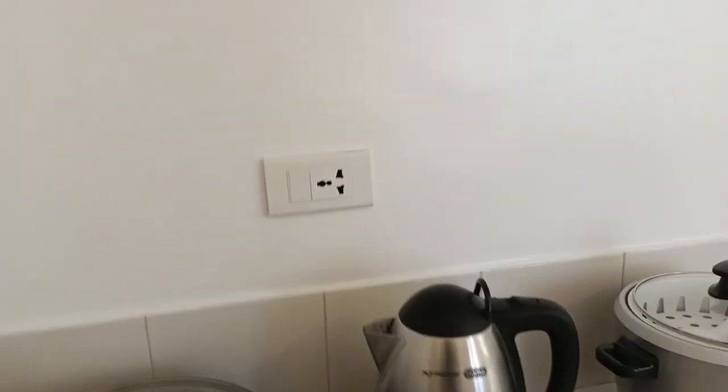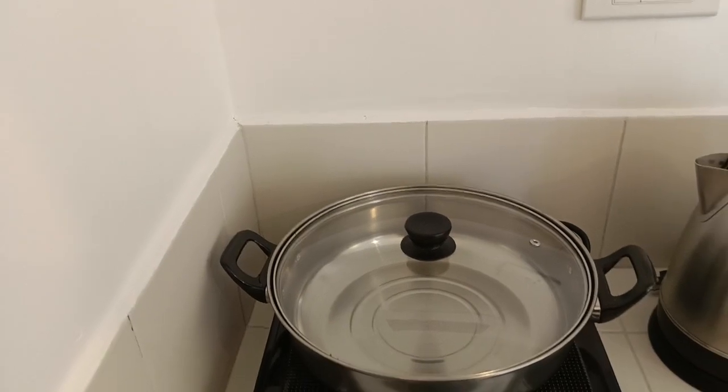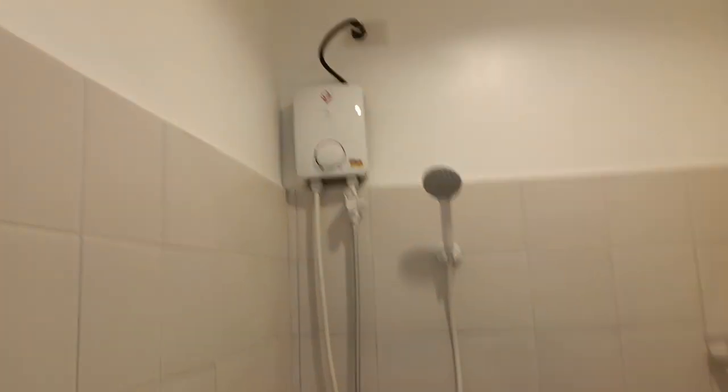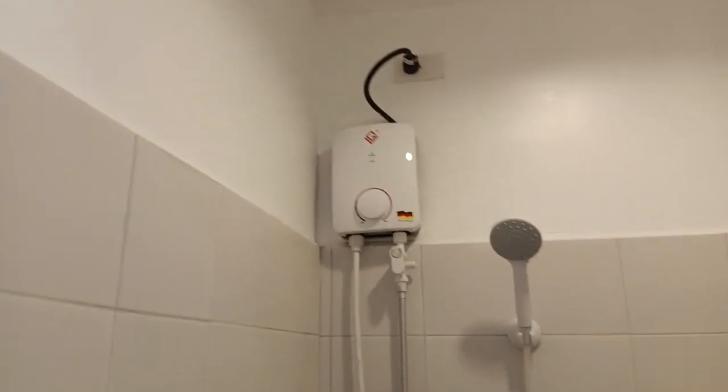Everything is brand new. This induction electric cooker is included, and this electric kettle, this rice cooker — everything brand new. There's the sink and these are our cabinets, up and down for the kitchen.